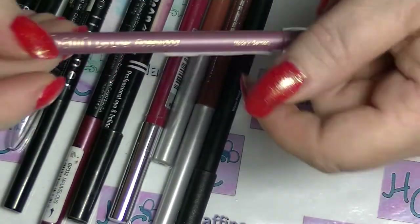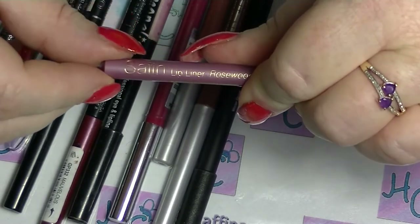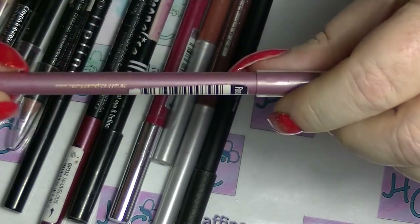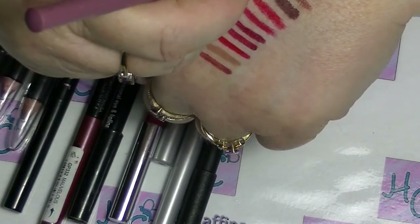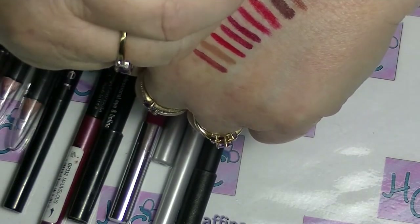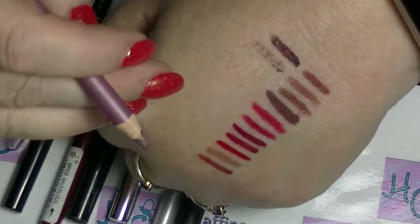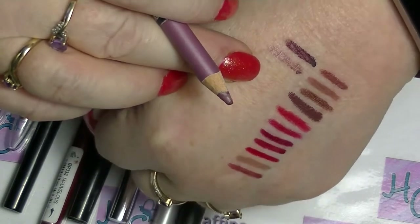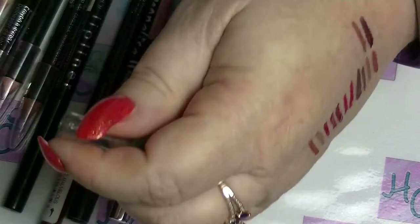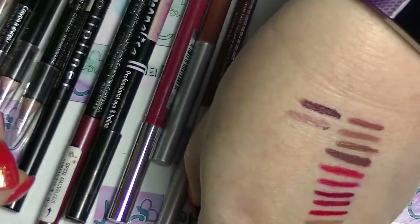I have this one which is Rosewood from Satin, which is a really cheapy type brand. But I've already been through one of these lip liners in the exact same colour — this is basically about the colour of my lips, which is why it is such a good colour. It's probably one of the lightest ones I have.